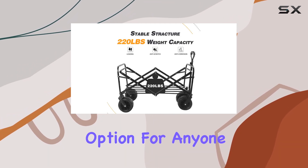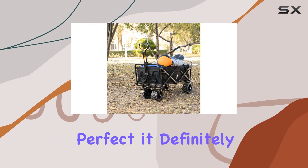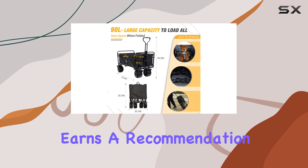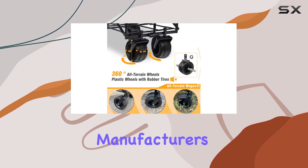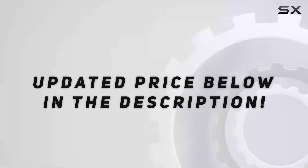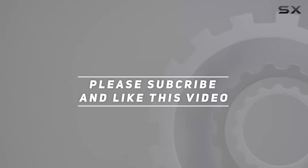The easy setup and compact folded size make it a convenient option for anyone who needs to transport gear or supplies. While it's not perfect, it definitely earns a recommendation from me. The two-year warranty provides added peace of mind, showing the manufacturer's confidence in their product. Check out the video description for updated pricing, and thanks for watching.